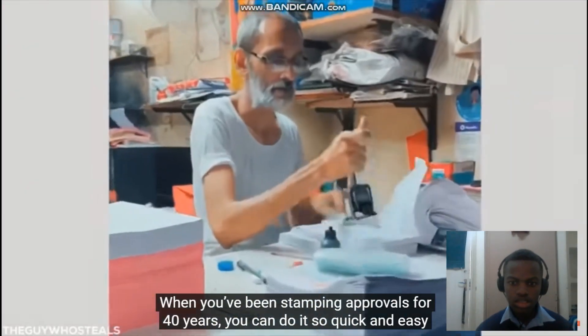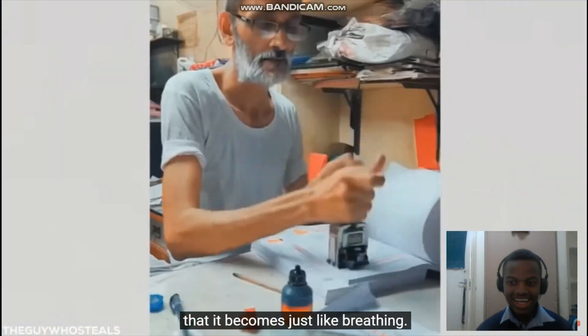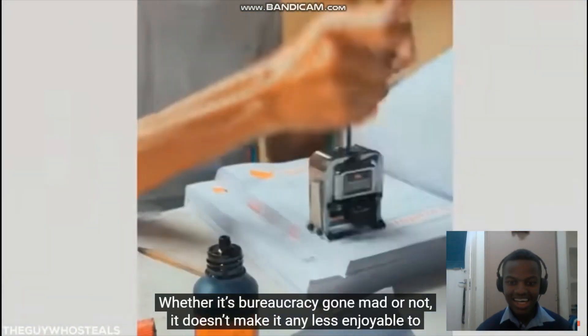When you've been stamping approvals for 40 years, you can do it so quick and easy that it becomes just like breathing. Oh yeah.